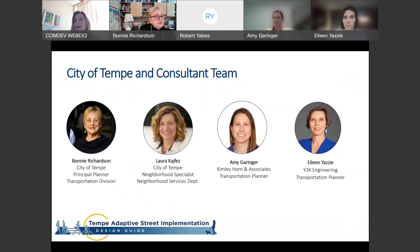Here's the team we have today. Bonnie is our principal planner and this is her project. I am here as a host and the outreach engagement person. We have Amy Geringer from Kimley-Horn and Eileen from Y2K Engineering, who are consultants on this project.